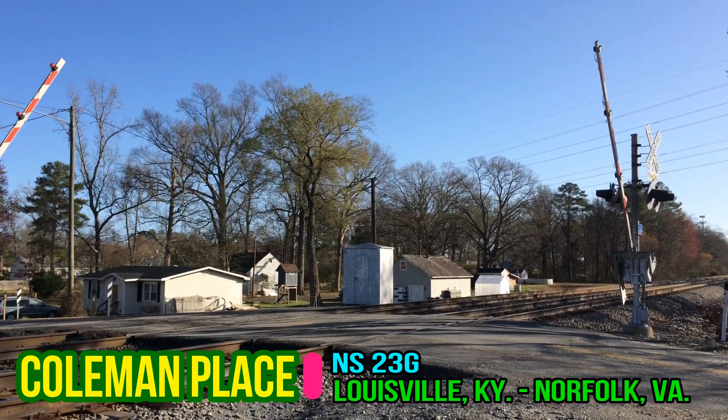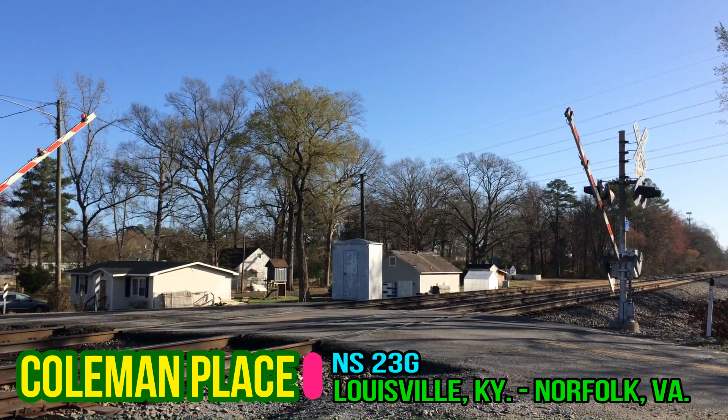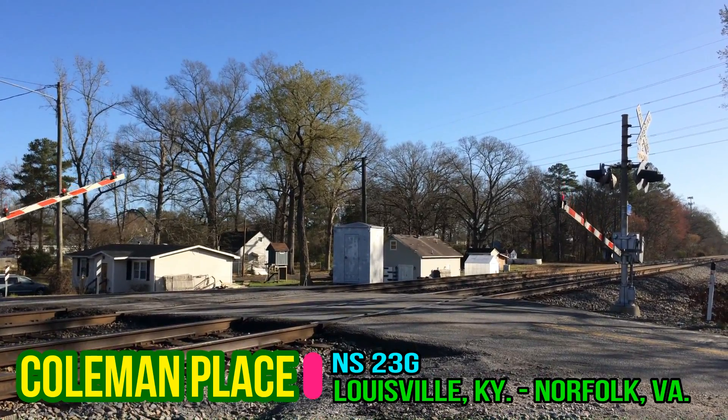Here we have Norfolk Southern 23G with the Reading Heritage Unit leading eastbound at Canal Drive.